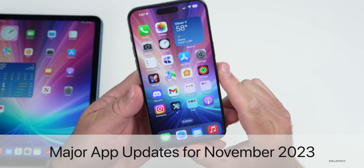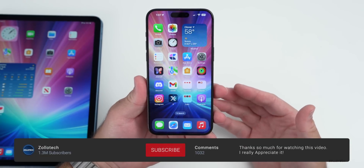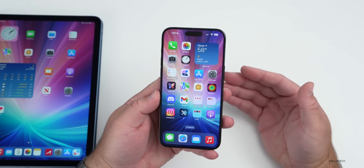Hi everyone, Aaron here for Zollotech. I thought we'd talk about some major app updates for the week of November 3rd, 2023. It's been a while since I've actually covered app updates, but many of you have been asking me to bring them back, so I thought we'd talk about a few of them.